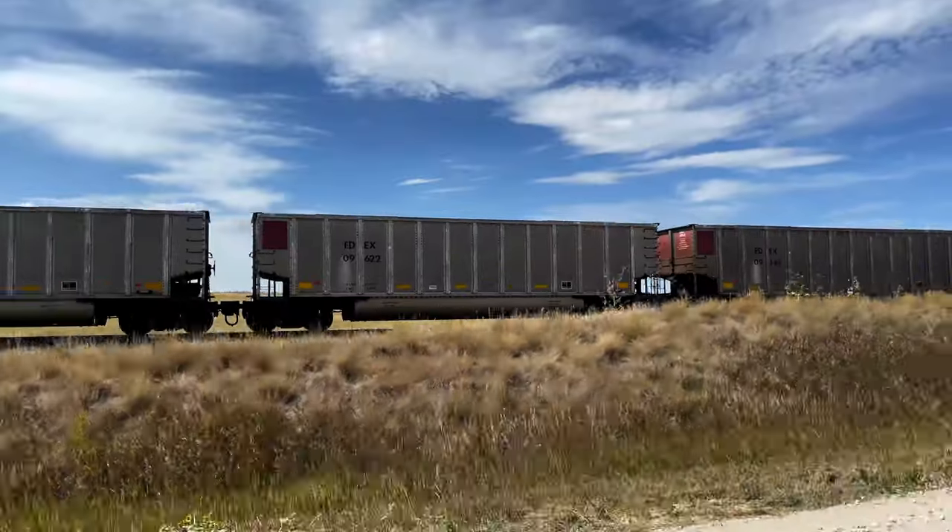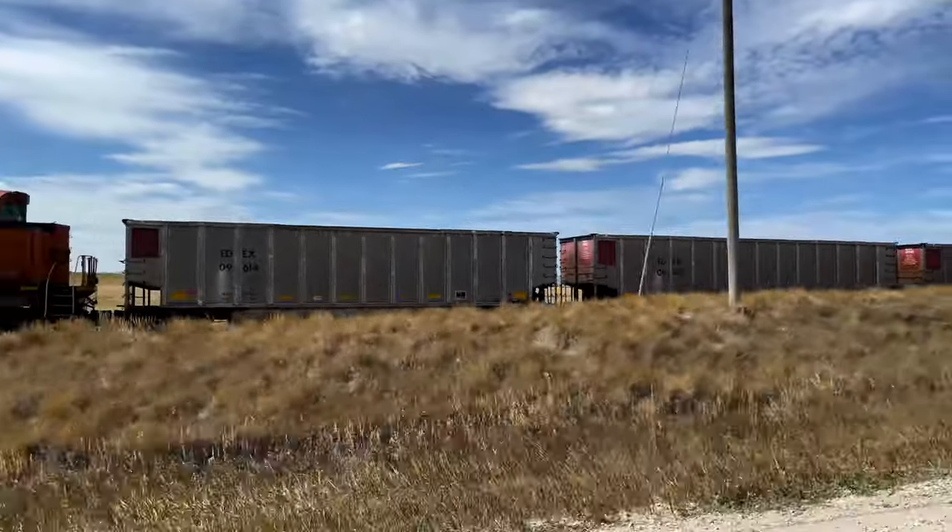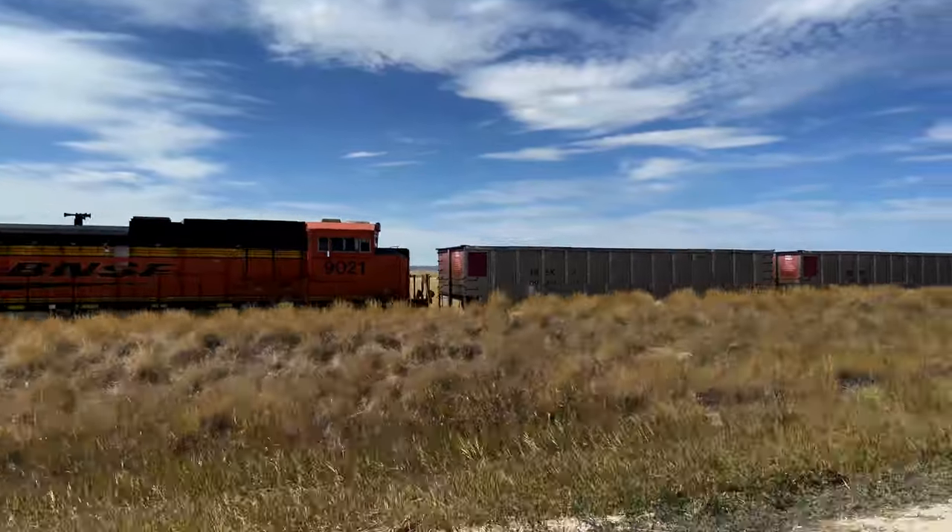The scenery out here is really remote as well. On the right-hand side you'll be driving past grasslands. Left-hand side, you have railroad tracks that receive pretty heavy use.